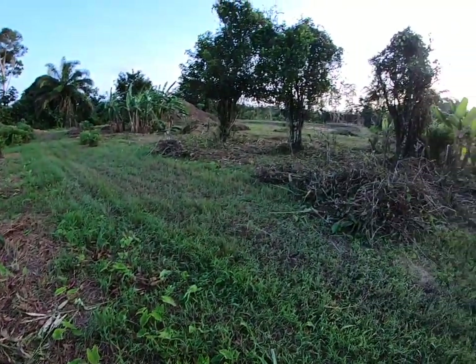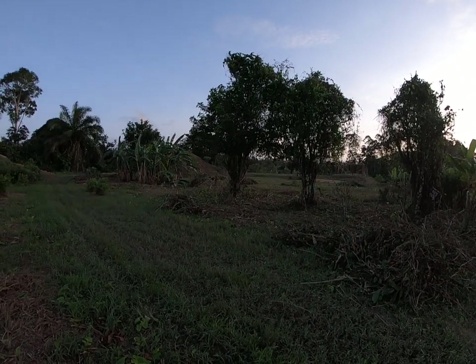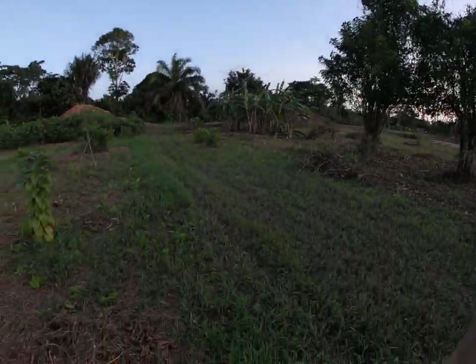And another avocado. We just cleaned up the orange trees here — there's three orange trees next to the mango. Still got to cut one tree down in front of this orange tree; some sort of bush tree grew up in front of it. You can see the oranges up there, they're quite big.